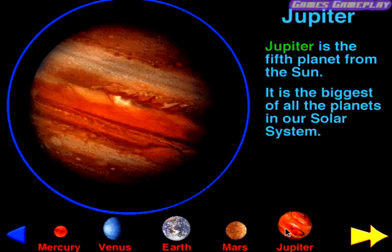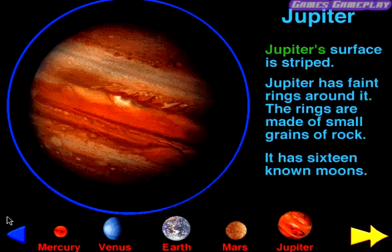Jupiter. Jupiter is the fifth planet from the Sun. It is the biggest of all the planets in our solar system. Jupiter's surface is striped. Jupiter has faint rings around it. The rings are made of small grains of rock. It has 16 known moons.